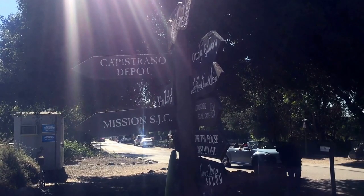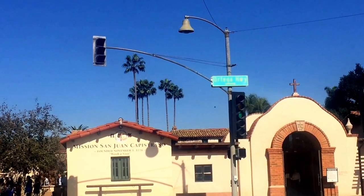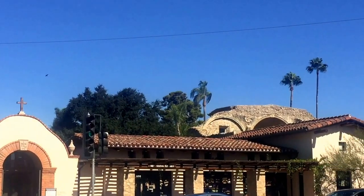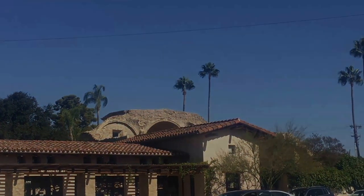Now we are going to the Mission San Juan Capistrano. Founded November 1st, 1776, and it's definitely worth a visit. I'm not getting in today — I have to redo my membership.